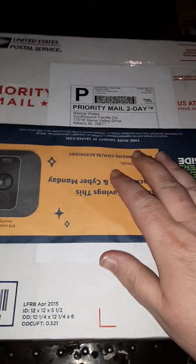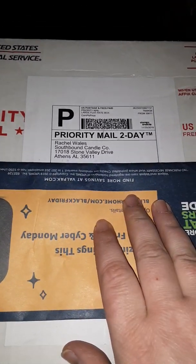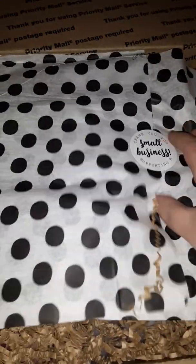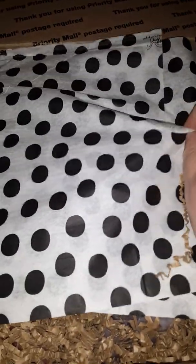Hey everybody, this is BDocfinlate17, and this is from Southbound Candleco. This is from her restock she had recently.